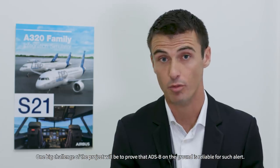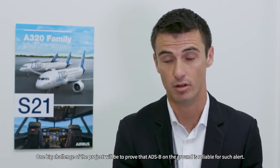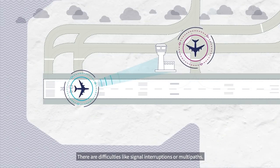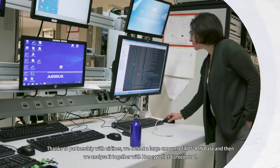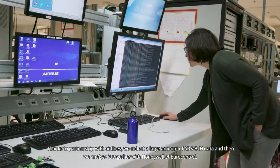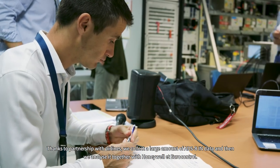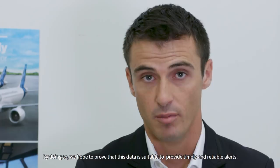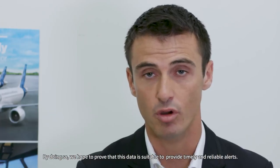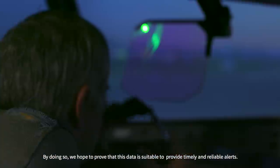One big challenge of the project will be to prove that ADS-B on the ground is reliable for such alerts. There are known difficulties like signal interruptions or multipaths. Thanks to partnerships with airlines, we collect a large amount of ADS-B data and analyze it together with Honeywell and Eurocontrol. By doing so, we hope to prove that this data is suitable to provide timely and reliable alerts.